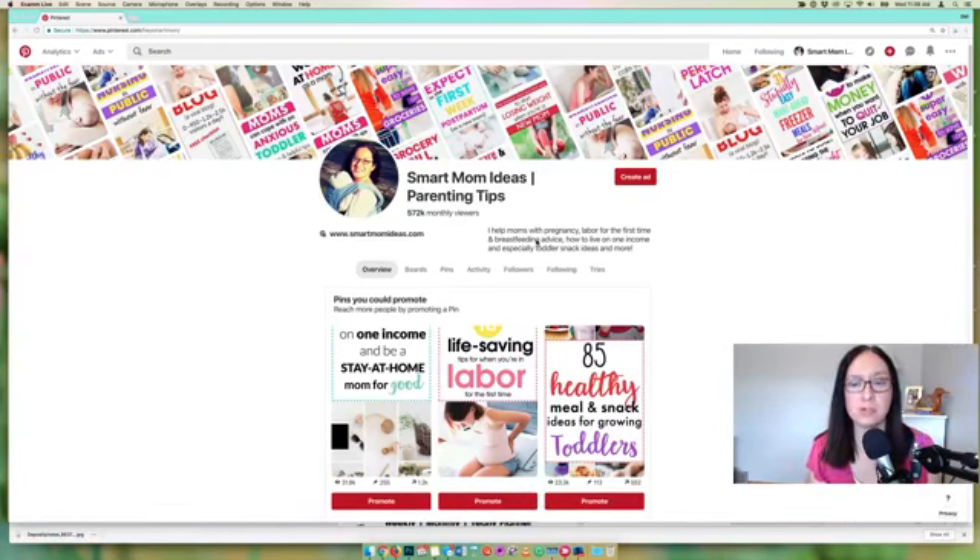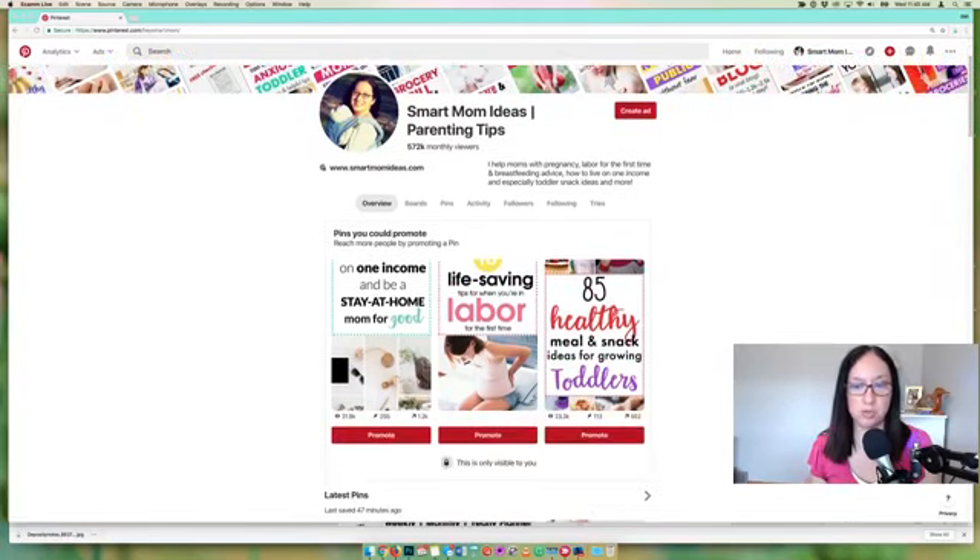The next hack is in your bio description. In your bio description you usually say who you help and what your blog is like — that's typical. But a hack you can do — and this is only for pinners who have been pinning for a while and have top pins — is to use Pinterest's new feature showing your top pins. Pinterest suggests you promote them because they want people using paid advertising, but you can use this differently: you can identify your top pins and the keywords you used in their descriptions.